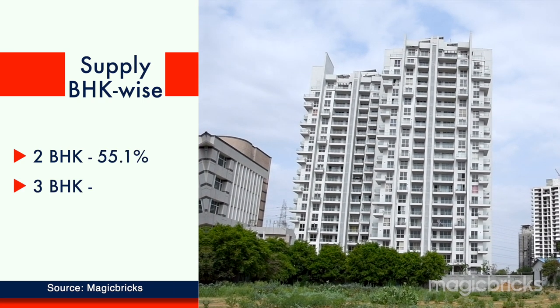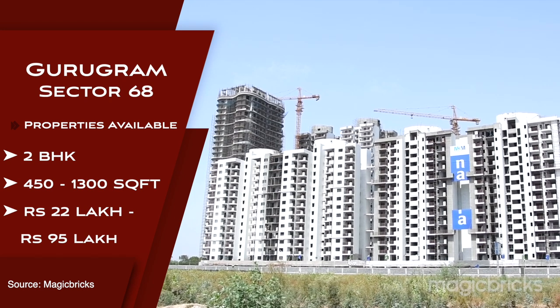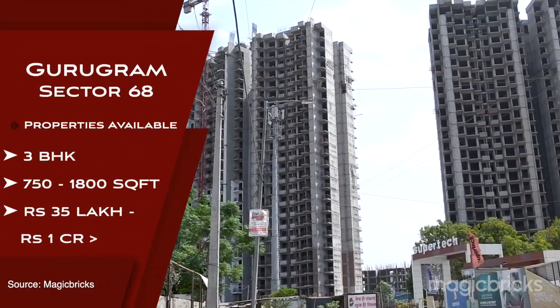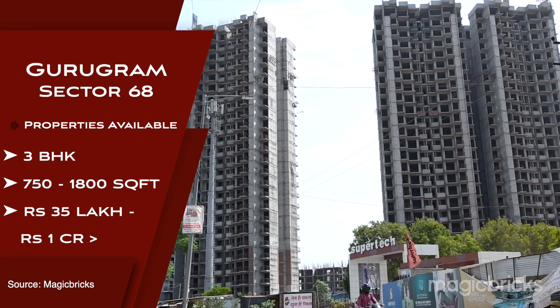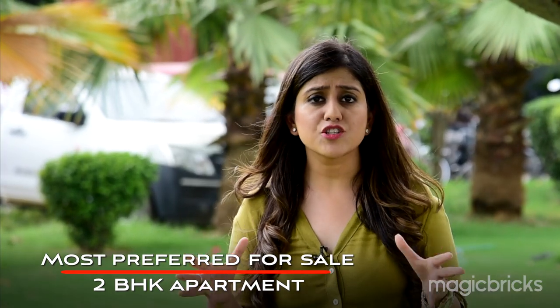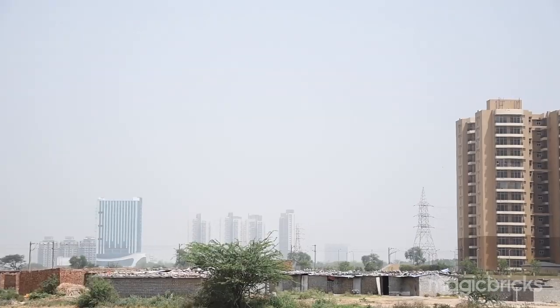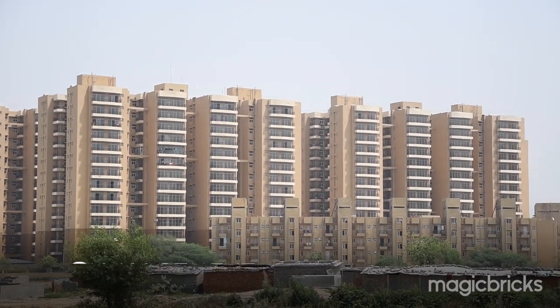The supply of 2 BHK in Sector 68 is 55.1 percent, and 3 BHK is at 34.2 percent. 2 BHK sizes range from 450 to 1,300 square feet, with prices from ₹22 lakh up to ₹95 lakh. For 3 BHK, sizes range from 750 to 1,800 square feet, with prices between ₹35 lakh and ₹1 crore and above. Since no projects have been delivered yet, the rental market has not developed here. Properties available under ₹40 lakh are offered on allotment basis under the PMAY scheme.